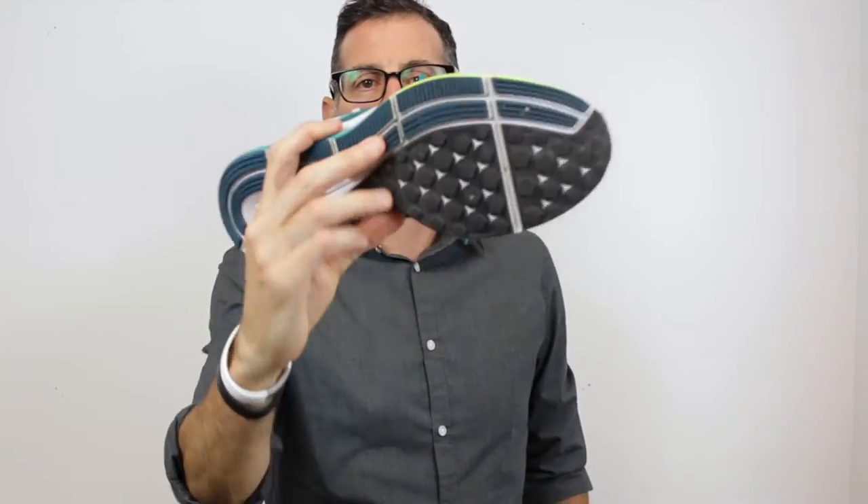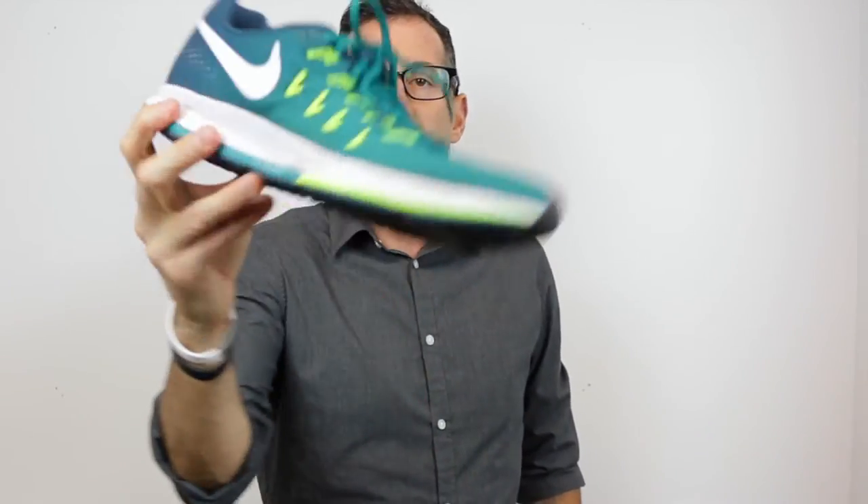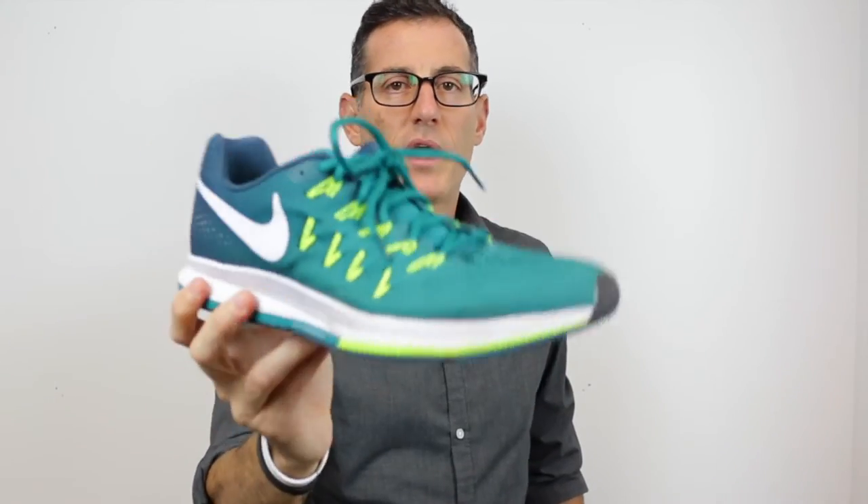A lot of times when we're reviewing a shoe, we'll be talking about a trainer, a daily trainer, and we use words like long-distance slog and that kind of stuff. If you have one shoe and you're just going to go with one shoe, you want a daily trainer like the Nike Pegasus. This shoe is durable, it's got great rubber on the bottom, it'll last you for miles and miles, it's got plenty of cushioning, it's got a good stack height. This is what I would call a basic daily trainer — works out great.